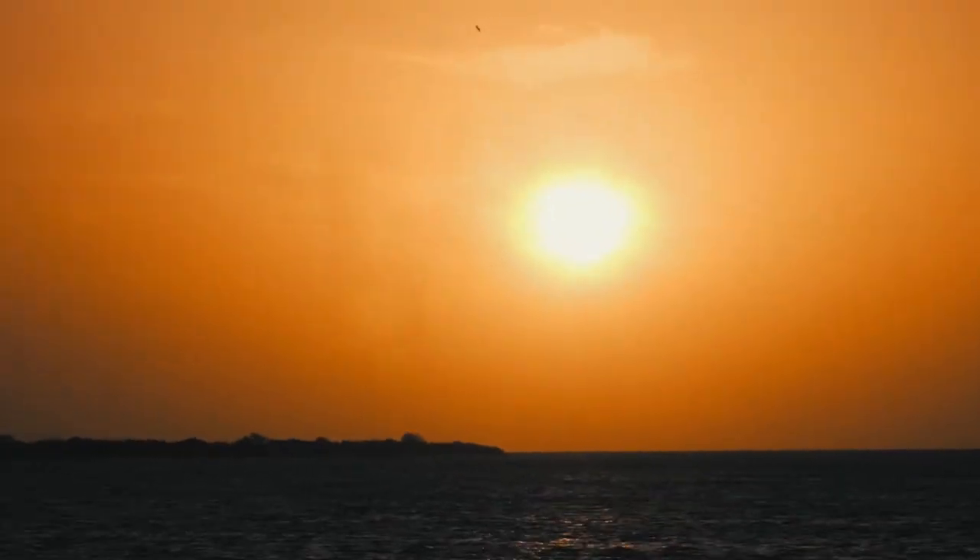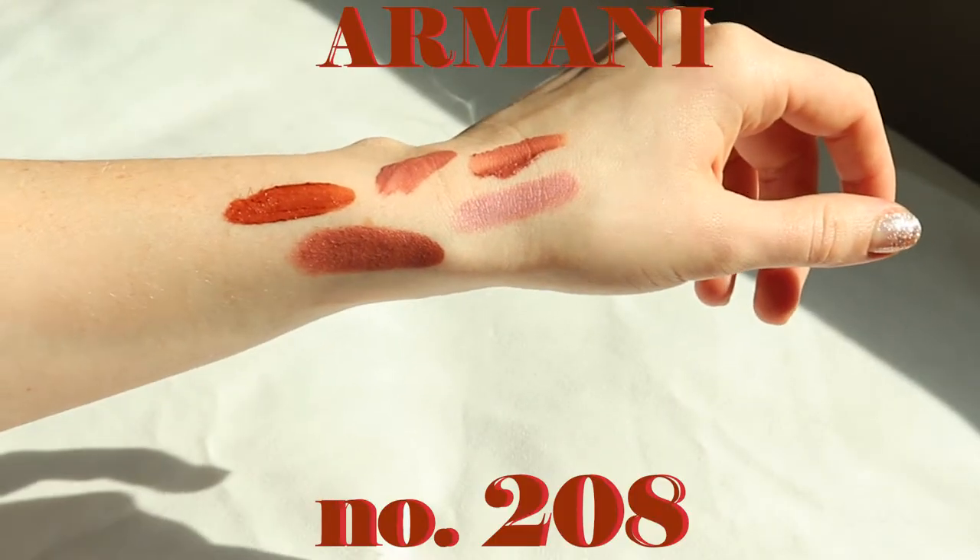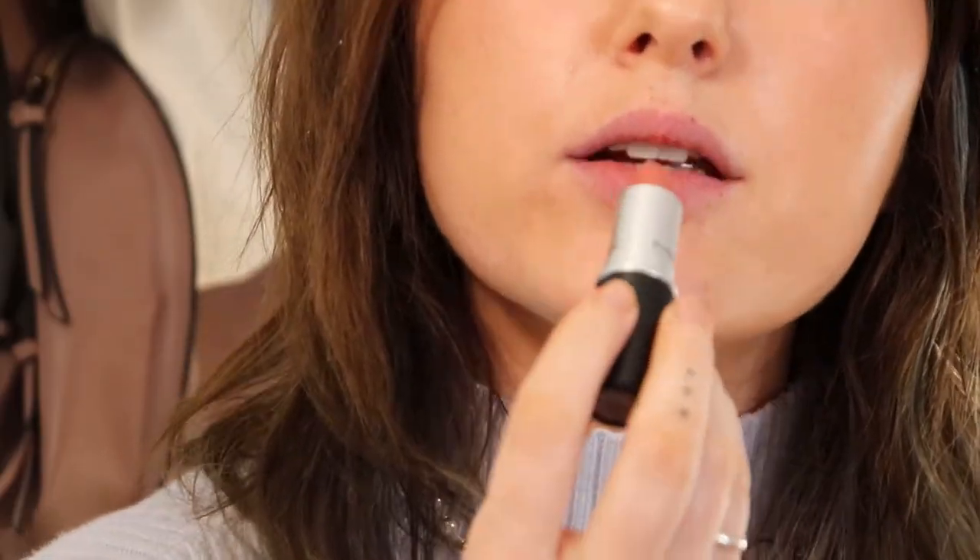My favorite warm MLBBs are MAC Velvet Teddy and Giorgio Armani Lip Maestro in 208. This is Velvet Teddy — very natural, very subtle, but also very sexy. That looks really good. Lip Maestro by Giorgio Armani is a very brick brown color — it's awesome. This one is good at warming up my face but still matching my skin tone.